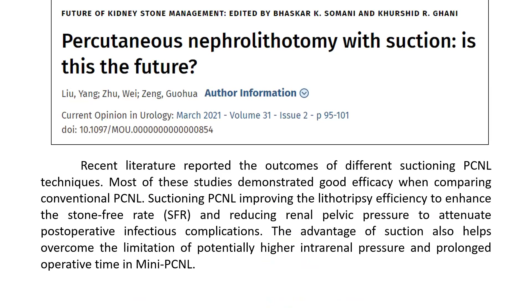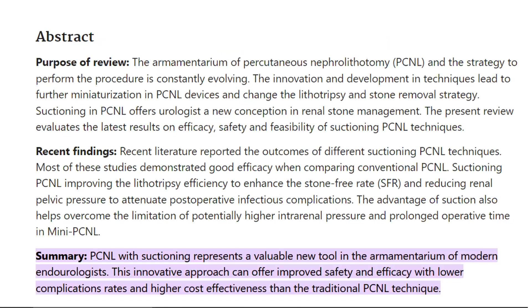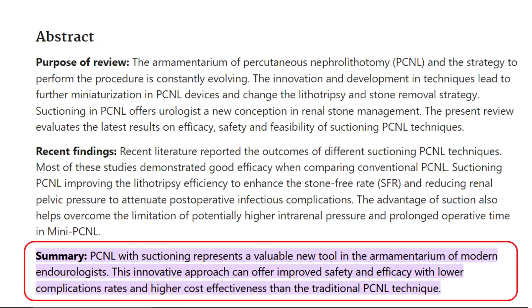Going forward, one can expect that in the future, more and more centers and more people will learn to add suction to their armamentarium for the benefit of their results and for improving safety and efficacy.